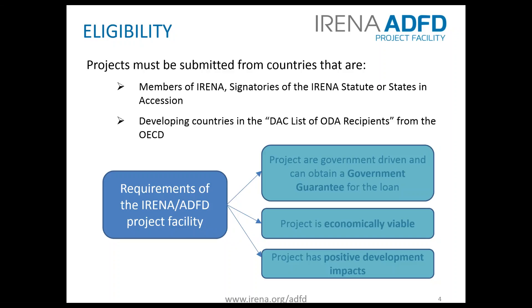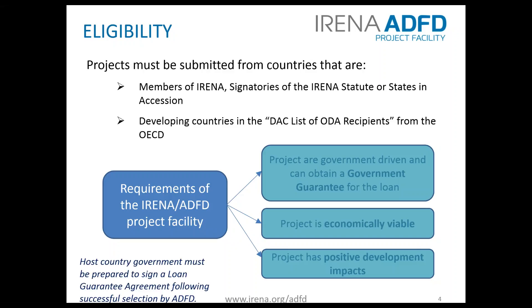All government entities, NGOs, semi-governmental organizations, private organizations, and companies can apply, but the host country government where the renewable energy project is taking place must be prepared to sign a loan guarantee agreement following successful selection by ADFD.